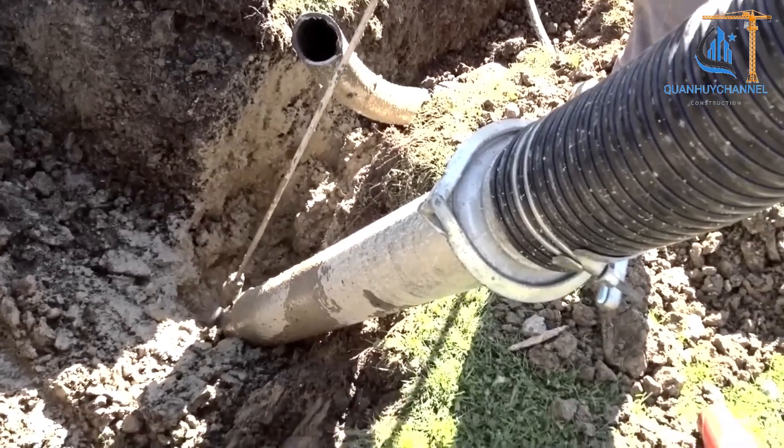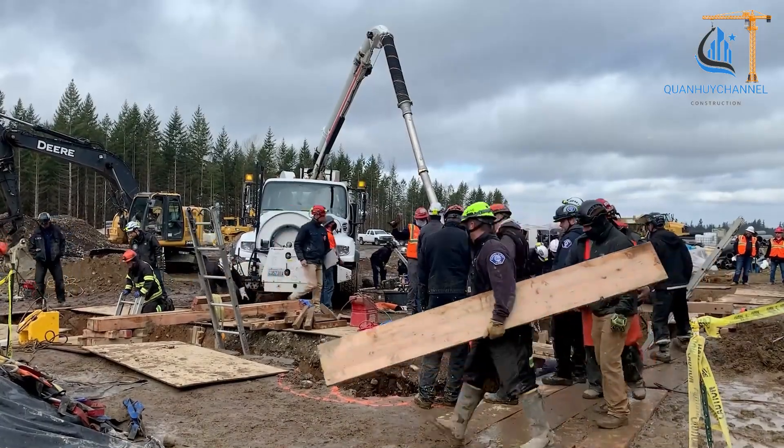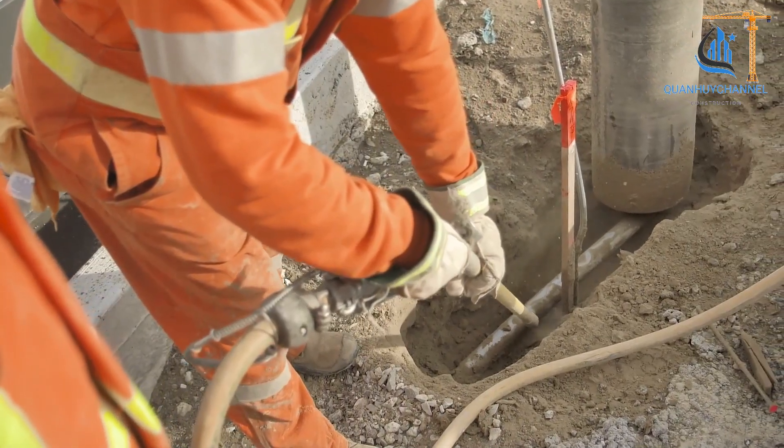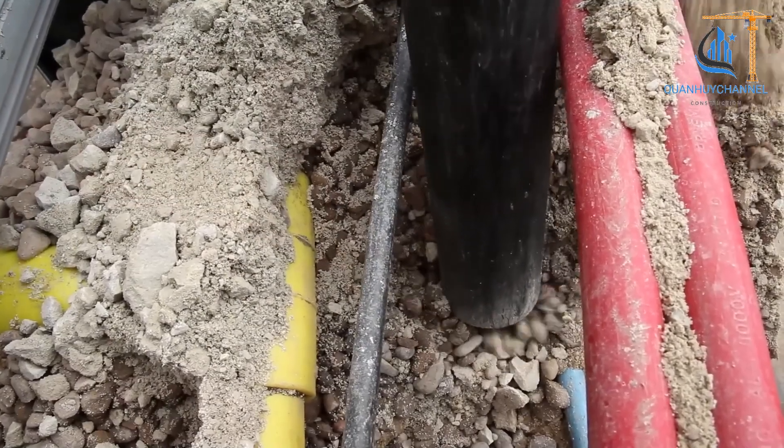This technology is commonly applied in construction, urban infrastructure maintenance, and emergency repairs — such as cured-in-place pipe lining (CIPP) — especially in densely populated areas or locations with complex underground systems.